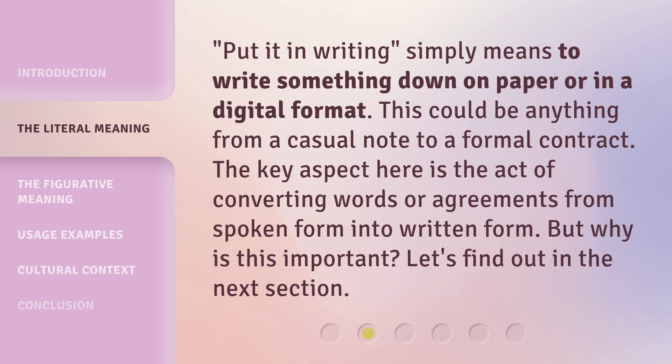'Put It in Writing' simply means to write something down on paper or in a digital format. This could be anything from a casual note to a formal contract. The key aspect here is the act of converting words or agreements from spoken form into written form. But why is this important? Let's find out in the next section.